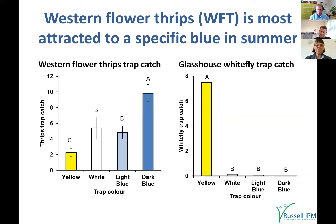Western flower thrips is very strongly attracted to a medium blue colour trap compared to white or yellow. Greenhouse whitefly is very strongly attracted to yellow but not other trap colours. So if you want to monitor both whitefly and thrips, you might choose yellow to catch both on one trap. But if you want to catch the most thrips, choose blue for Western flower thrips and yellow for whitefly.